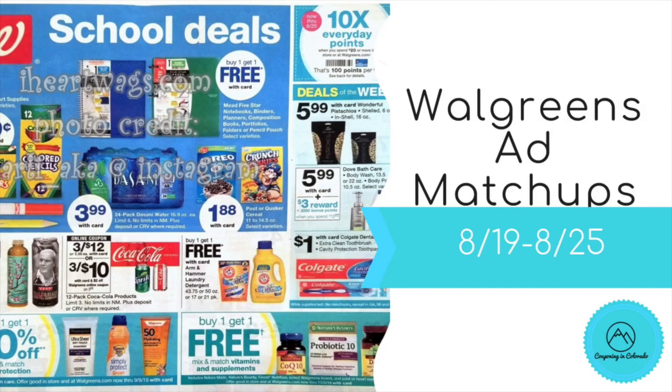Hi guys, it's Jess and welcome back to my channel. I'm here with your Walgreens ad matchups for the week beginning 8/19 through to 8/25. It is a quieter week this week but we still have some good deals, so let's get into it.